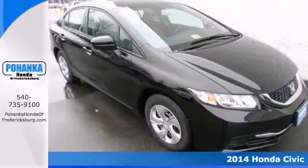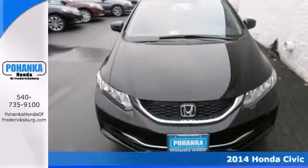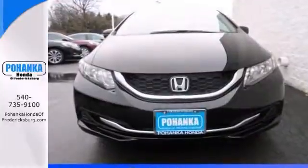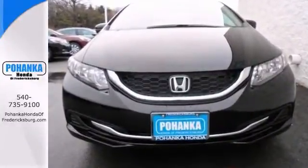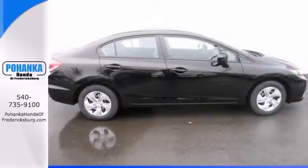This 2014 Honda Civic comes with all the right ingredients, including a backup camera, an auxiliary audio input, and a multifunction steering wheel. Please don't hesitate to give us a call. We value you as a customer and would love the chance to get you into this gorgeous Civic.